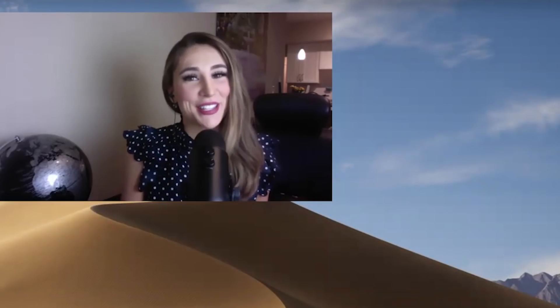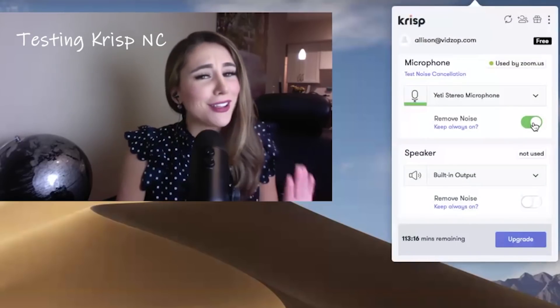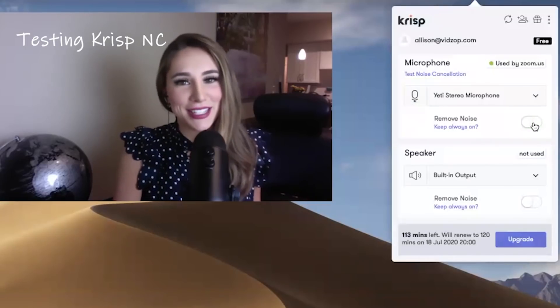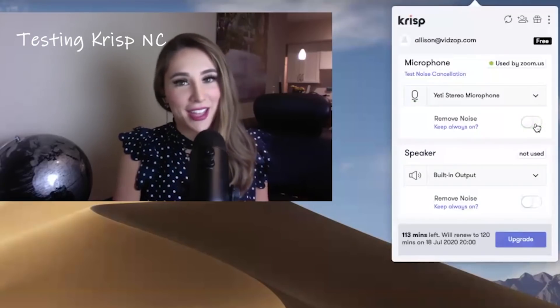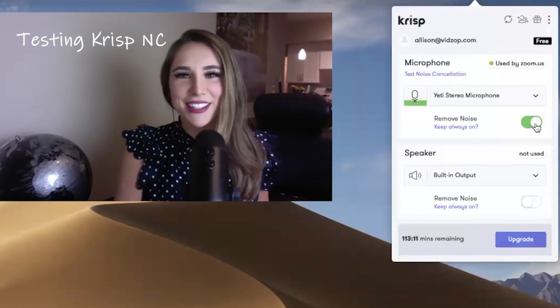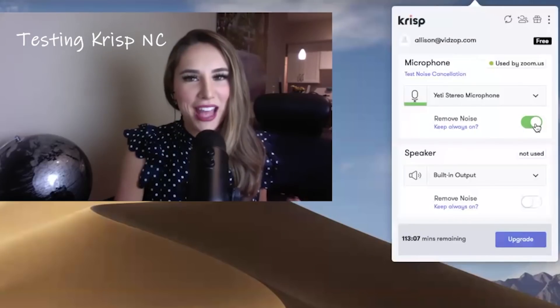As you can hear in the background, there is a hairdryer, my dog's barking, and somebody's knocking on the door — it's really loud and chaotic. Let's see what this sounds like with Crisp. I'm going to go ahead and remove the noise. All of those things I just told you about, believe it or not, they're still going on in the background. This is what it sounds like — without, and on again, and without. My dog's really going to town on his toy. And on again. So let's try this out with WebEx and see if it has the same effect.